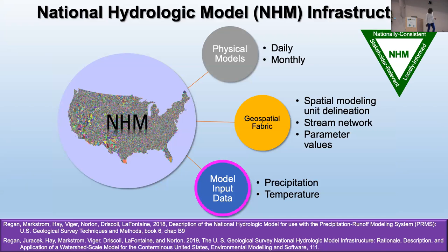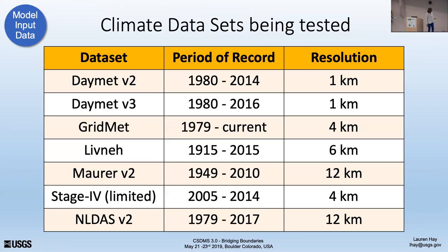The next piece is model input data. We're testing this national-scale model with all the different gridded datasets we can find. You can probably pull a local model and do a better job with your climate inputs if you spend time with it, but we're testing all these different datasets in the model so that we can tell you what we think works where and why.